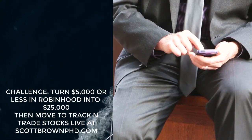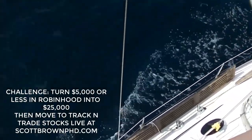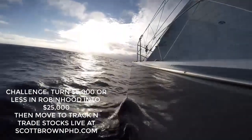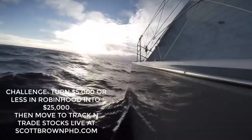Why? If you start with $5,000 or less and grow it to $25,000 with call options, you can move the money to the infinitely more powerful Track and Trade platform.